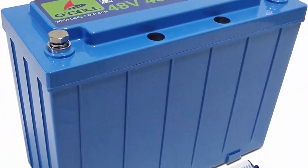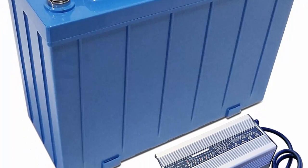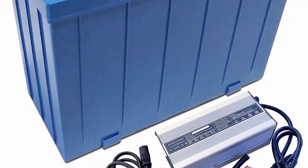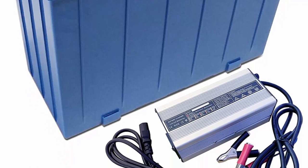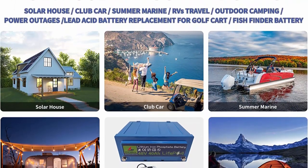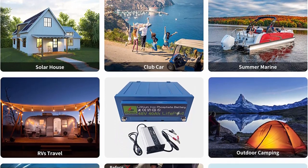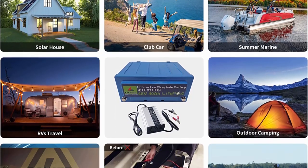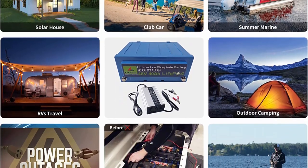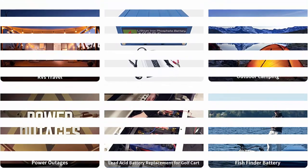OCLL golf cart battery key features: higher charging efficiency and less power consumption. OCLL LiFePO4 batteries can be charged quickly in a short time, effectively increasing productivity. The OCLL golf cart lithium-ion battery 48V features an integrated golf cart battery system, designed to replace lead-acid batteries as a drop-in replacement for club car and EZGO, among others.